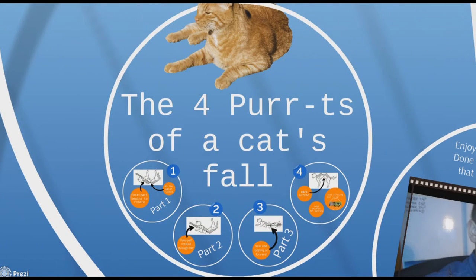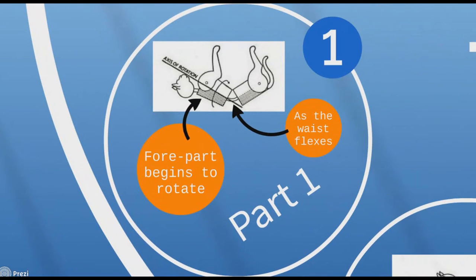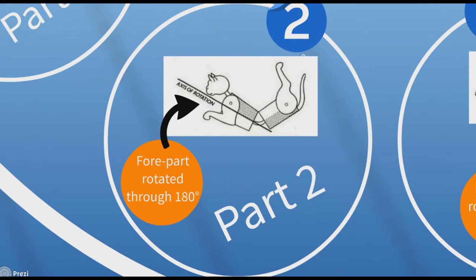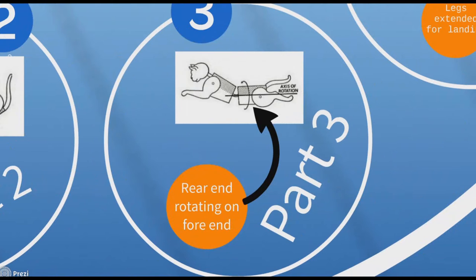Here are the four parts of a cat's fall. Part one: the forepart begins to rotate as the waist flexes. The forepart then rotates through 180 degrees. Then the rear end rotates onto the fore end.